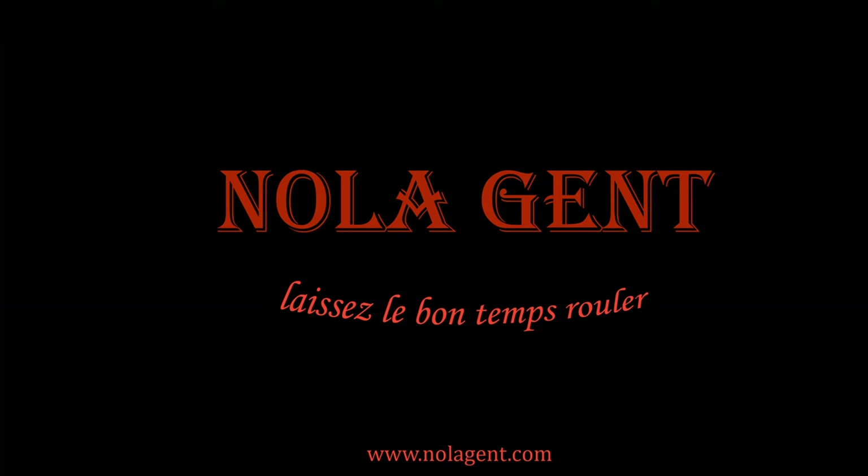Nolajent here at Bellegarde Bakery. Good stuff in here, yeah! Welcome to Nolajent. Let the good times roll.